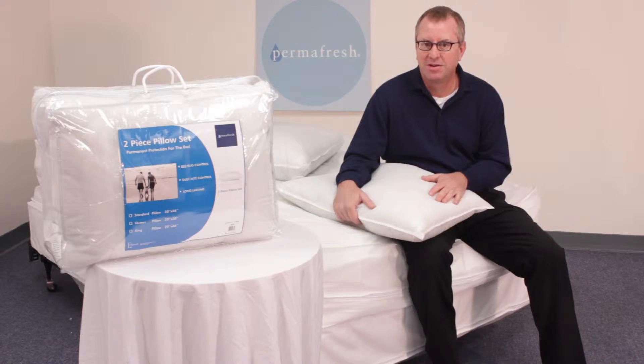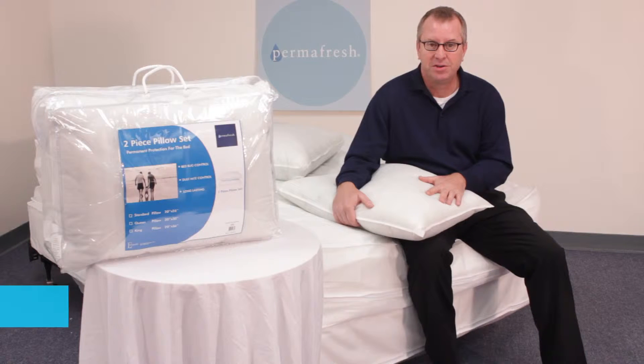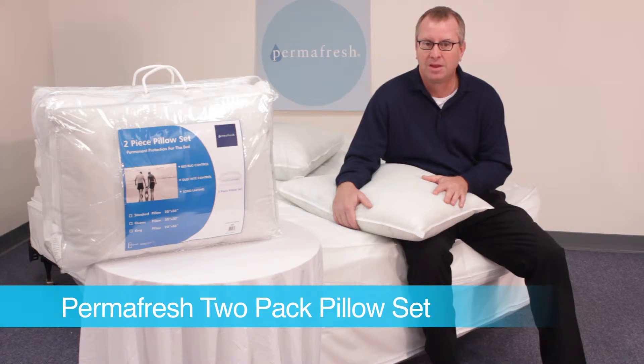Hi, I'm Bill Watchman, Vice President of Marketing for Epic Home Techs. I'm very pleased to be talking to you today about Permafresh. Permafresh bed pillows represent the best and newest in truly antibacterial pillows.